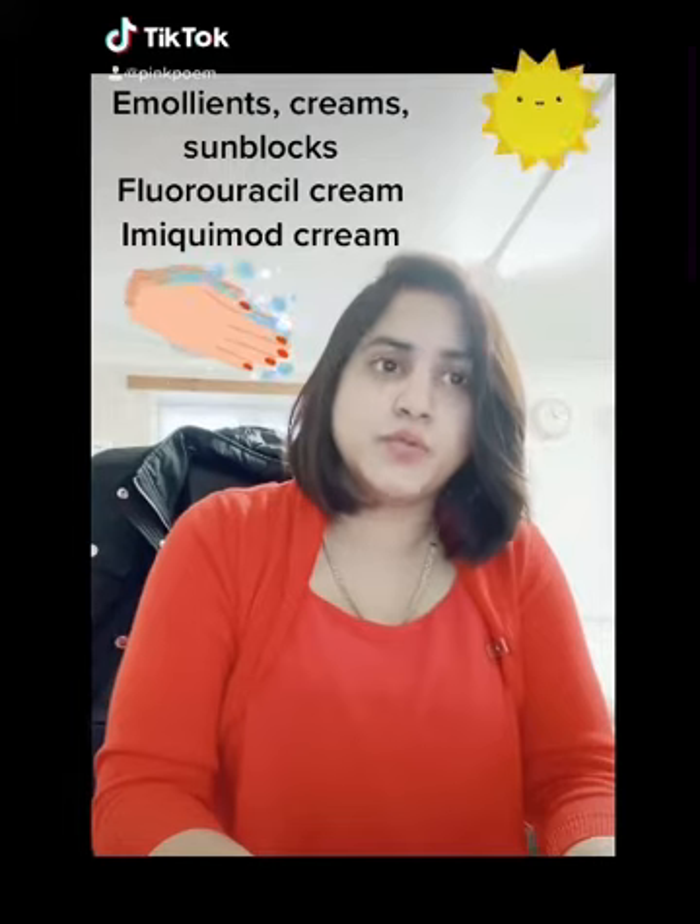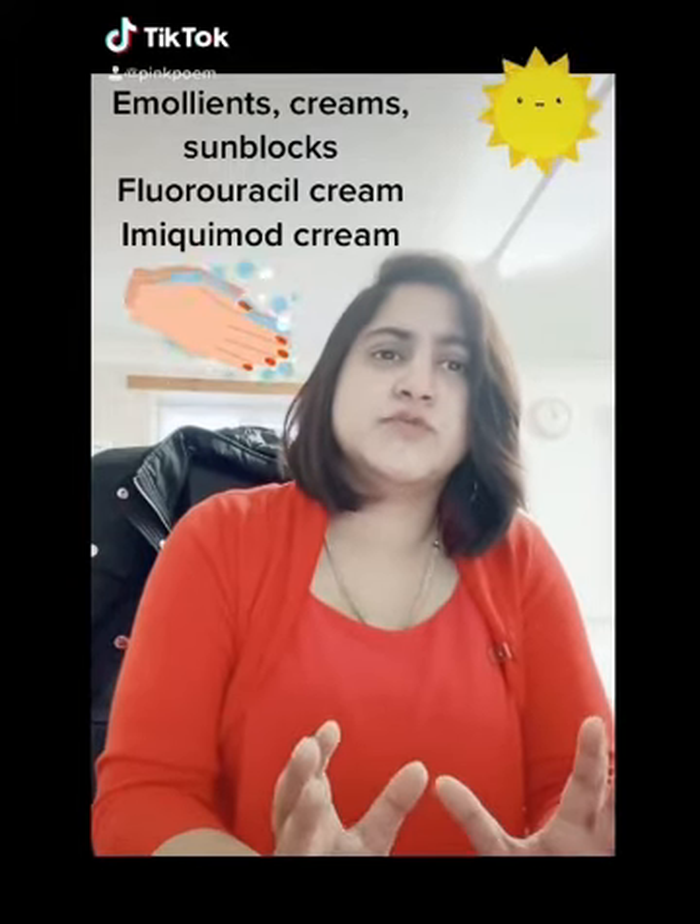Then there is Imiquimod, which is for very severe cases. There was another medicine called Ingenol Mebutate gel, brand name Picato, which has been recently banned from the market because there were concerns that it increased the risk of skin cancer.